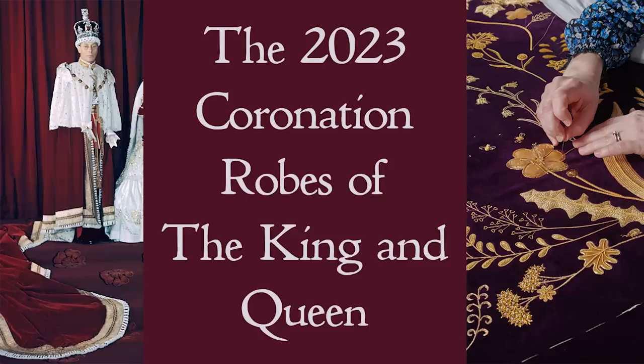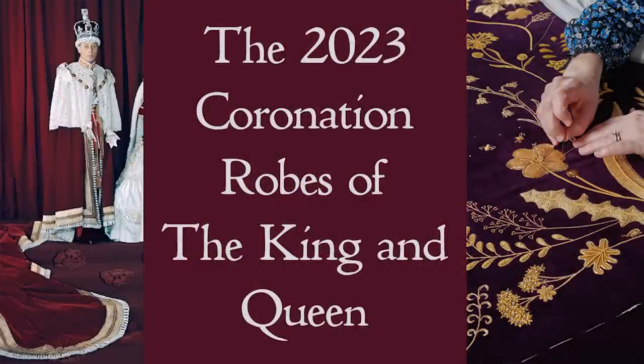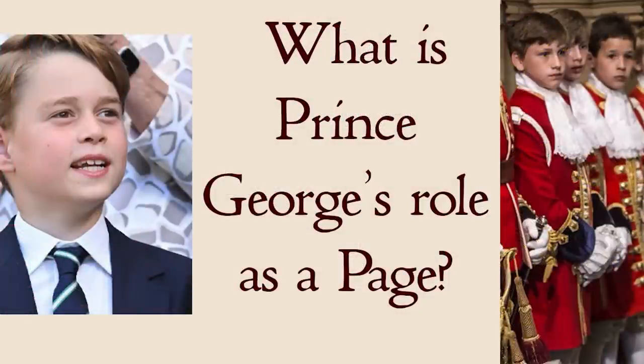News of the coronation is now coming thick and fast. The order of service has now been released and I'll give you my initial thoughts on that tomorrow. One of the items of news we have heard in the last few days is of the robes that the king and queen will wear to the coronation next week.